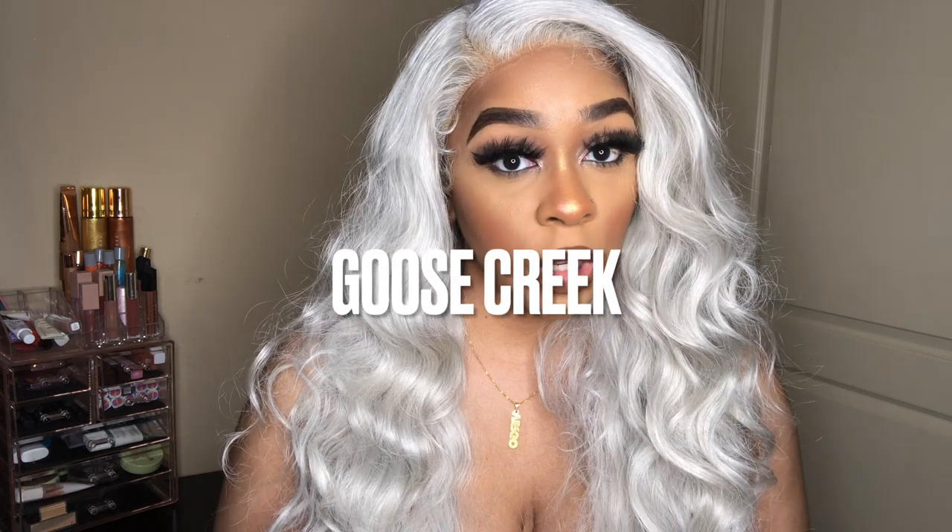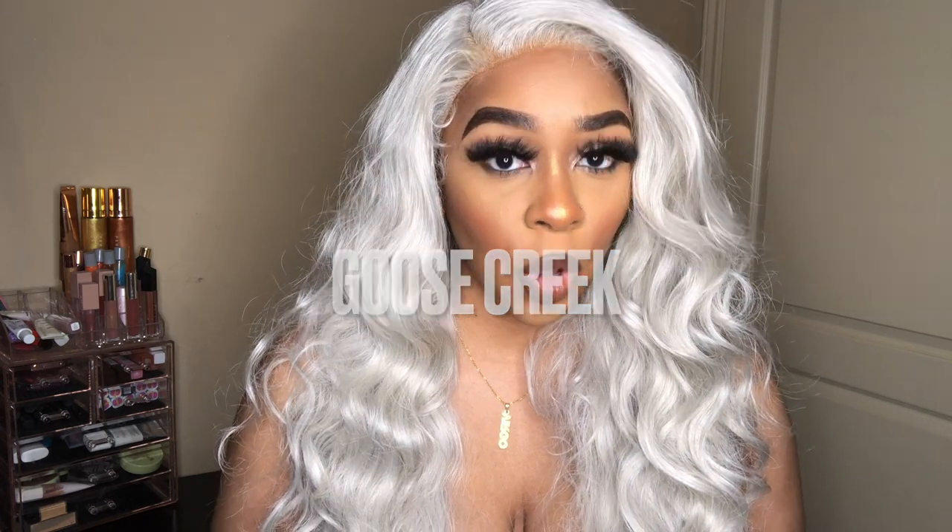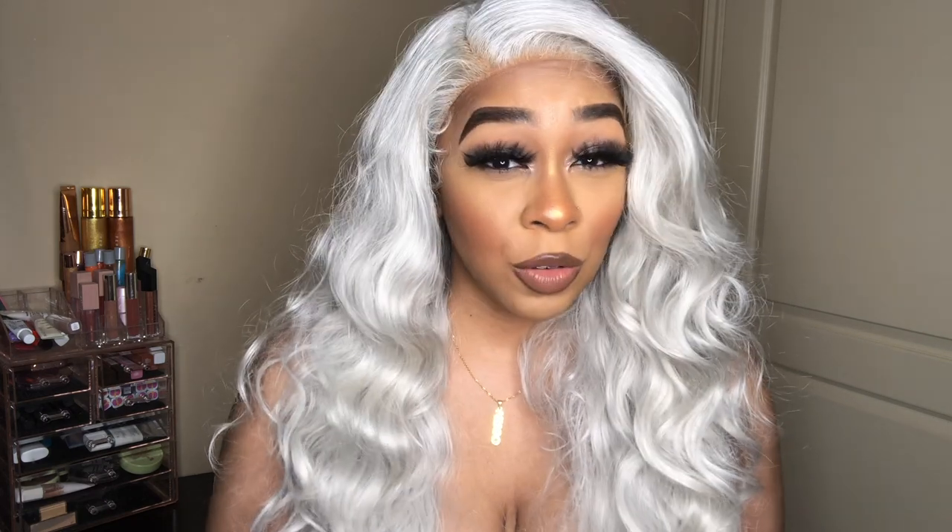Hey everybody, welcome back to my channel — it's your girl Lindsay, and I am back today with another Goose Creek review slash haul. Quick disclaimer: if you guys hear anything it might be my fan, or my neighbors started cutting the grass, so I do apologize in advance for any noises. But anywho, once again I am back with another candle haul. If you haven't seen my other two Goose Creek hauls from the past, I will link them down below.